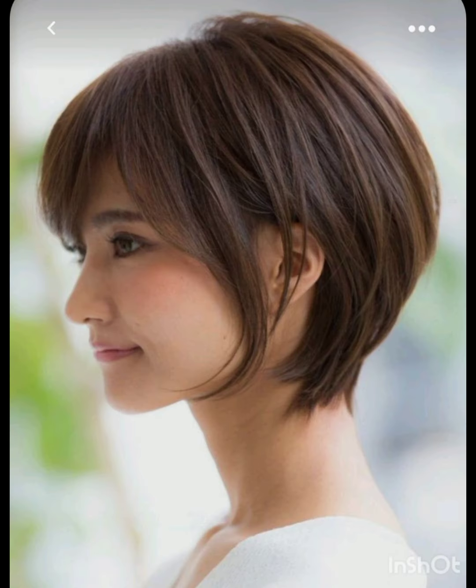The pixie cut offers a versatile and chic look for those who embrace short hair. It typically features short layers on the top and sides, creating a somewhat boyish and chic look.